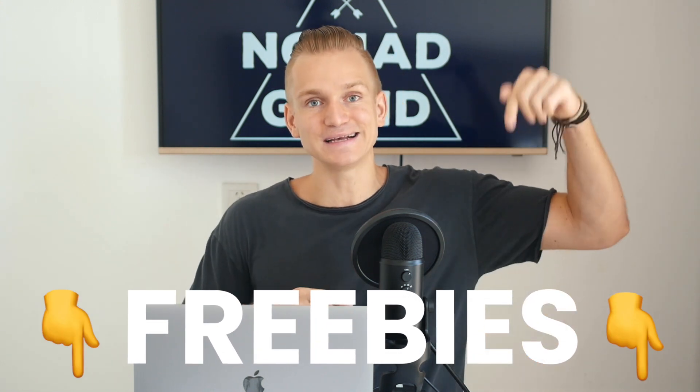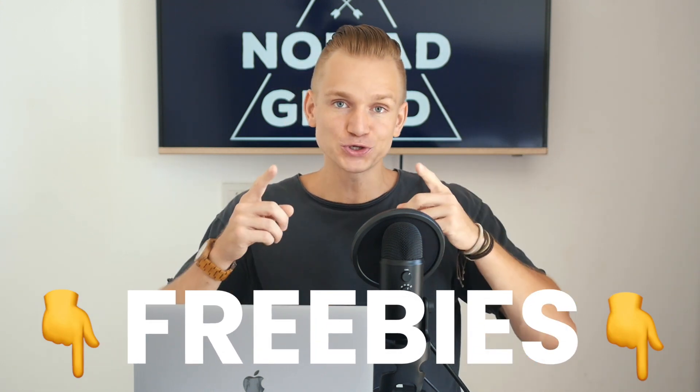I have a lot of great freebies on my website, so there's a link down below in the description. Also every single week I give out one of my courses completely for free, so just press thumbs up on this video and leave a comment to enter the competition. Now let's jump straight into the video.